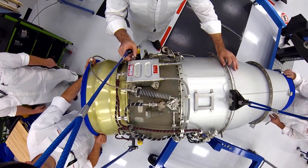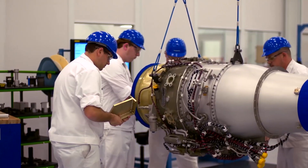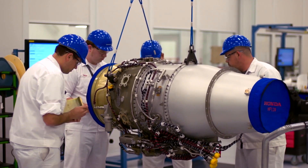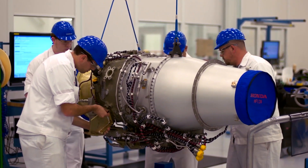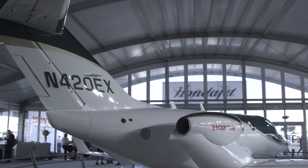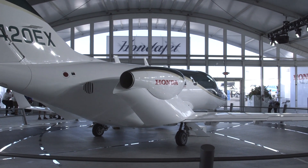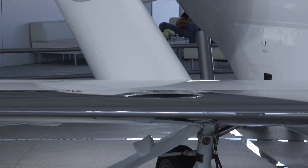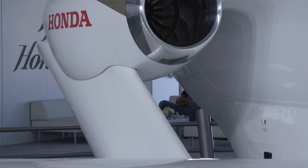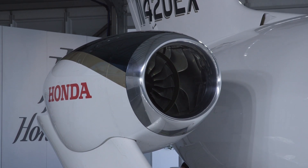Until it receives its FAA production certificate, expected early next year, the engines produced in Burlington will each be certified by an FAA-designated airworthiness representative. In the coming months, when Honda Aero receives production certification from the FAA, it will be the first time in over 20 years for a company to obtain a new engine production certification in the United States.